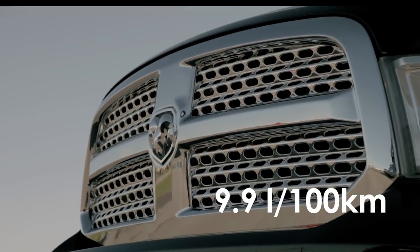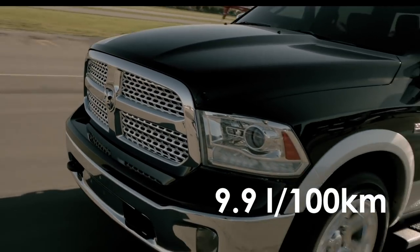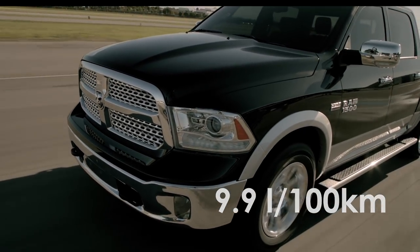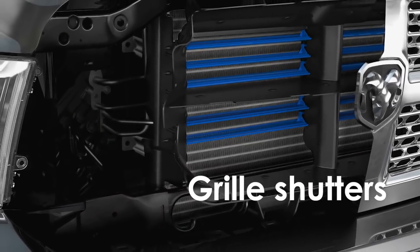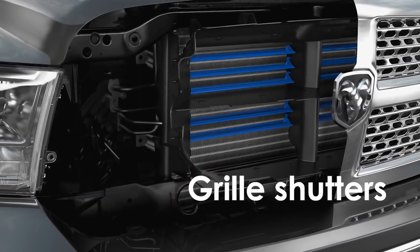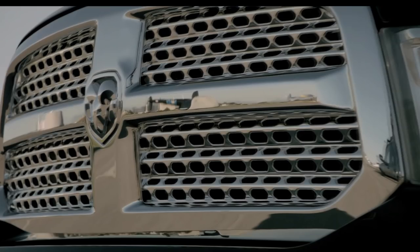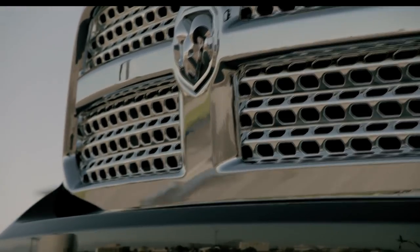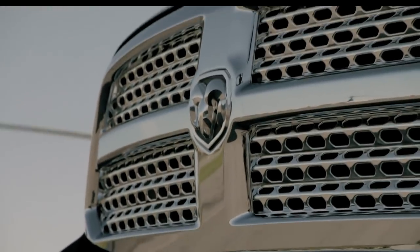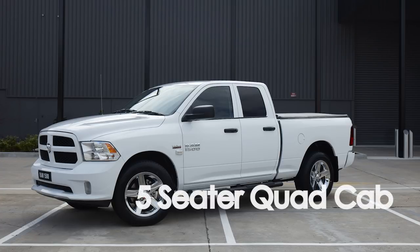RAM Australia claims a fuel consumption figure of 9.9 liters per hundred kilometers on the combined cycle, which seems pretty good for a large petrol V8. It is assumed this would be measured with the tallest diff ratio. The fuel economy is helped by active grille shutters, which only allow the right amount of cool air to enter the engine bay, meaning more consistent engine temperatures, faster warm-up from cold starts, and less aerodynamic drag.